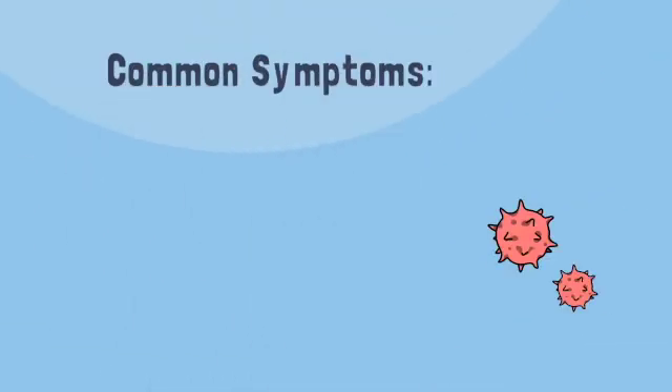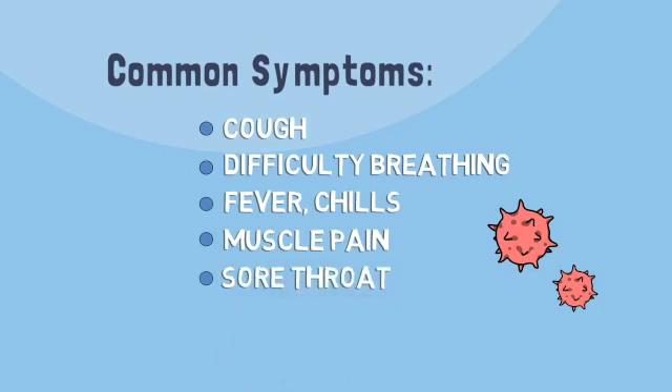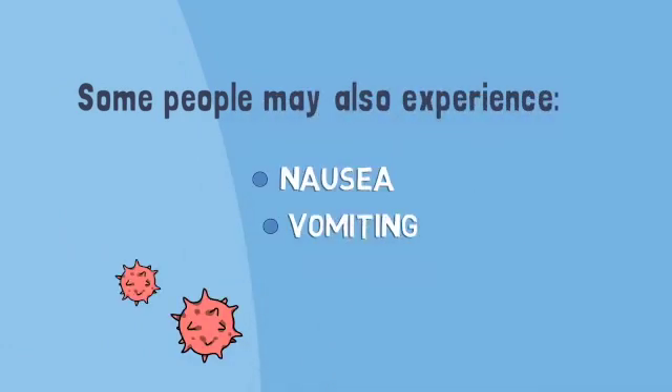Common symptoms are cough, difficulty breathing, fever, chills, muscle pain, sore throat, and loss of taste or smell. Some people may also experience nausea, vomiting, or diarrhea.